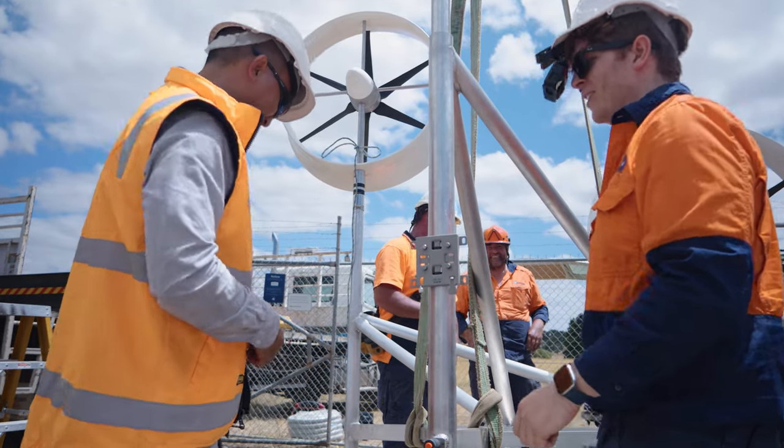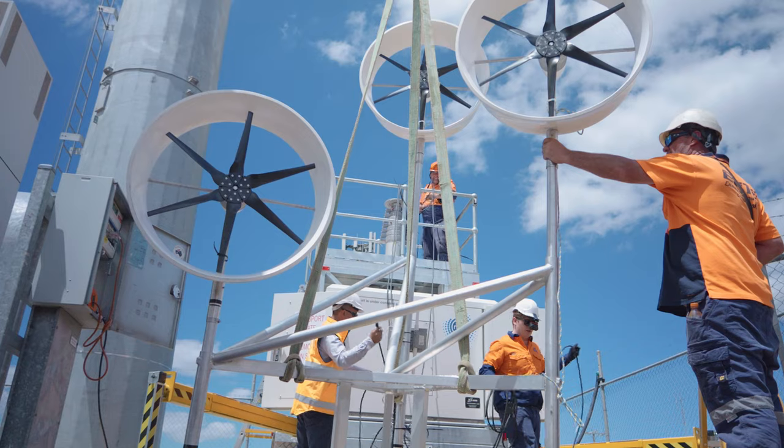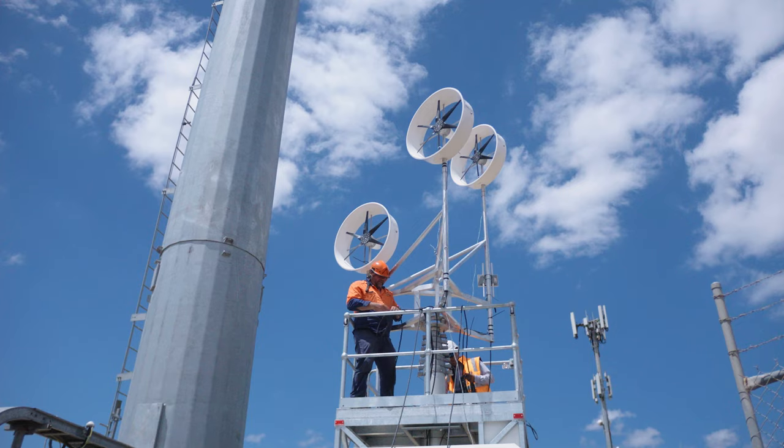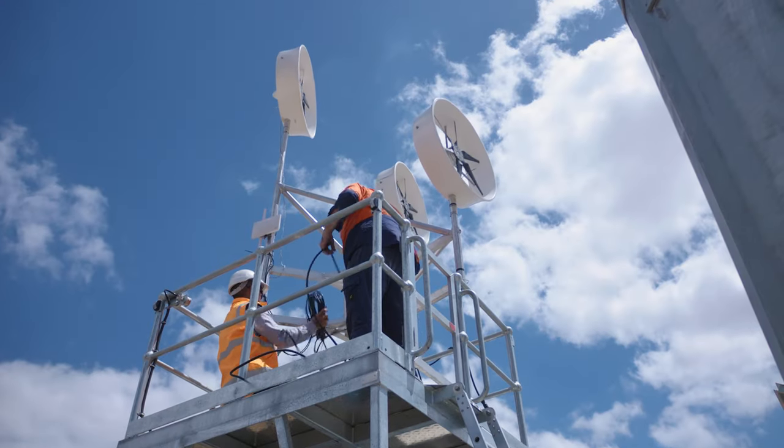Renewable electricity plays an important role in our emissions reduction strategy, which is aligned with a science-based target initiative. This wind turbine trial and the solar network on wheels are very tangible demonstrations of how we're integrating these targets into everything that we do at NBN.